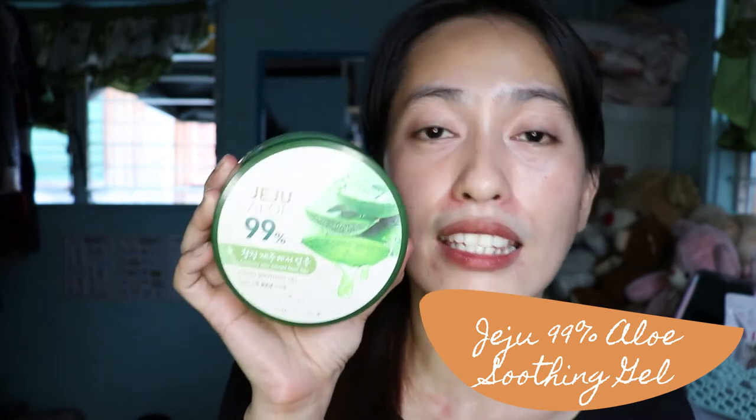Another skincare product you may have already seen in one of my vlogs is my moisturizer — the Jeju Aloe Moisturizing Gel from The Face Shop, which contains 99% Aloe Vera. You can also find other brands with 98% or 92% Aloe Vera at Watsons. This one is what I'm currently using. It comes in 300ml so it lasts a long time. Aside from using it on your face, you can also use it on your body, especially the dry parts.